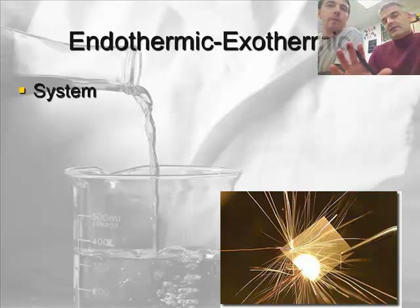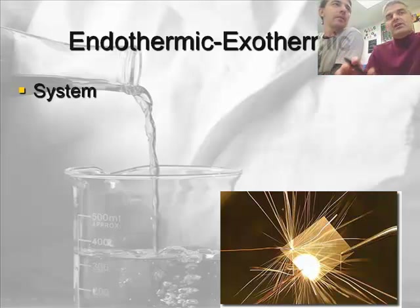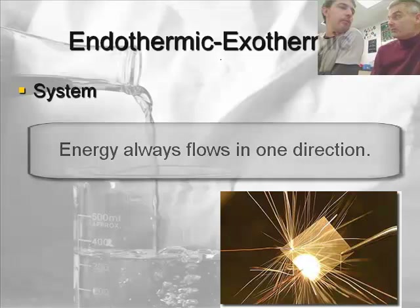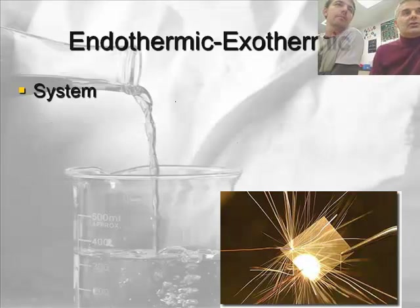Now let's talk about the flow of energy, because that's the interesting thing. Energy can only flow in one direction. Before we do that, let's talk about something important — a short video clip is in order.